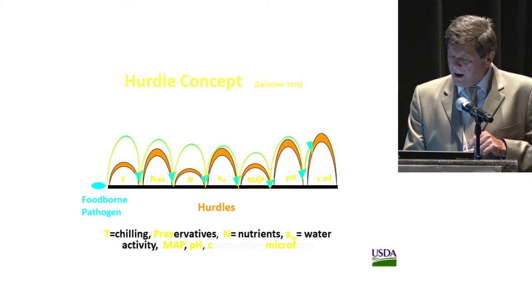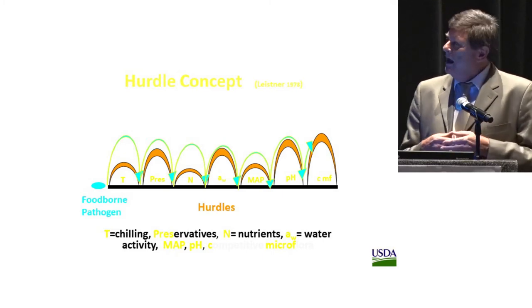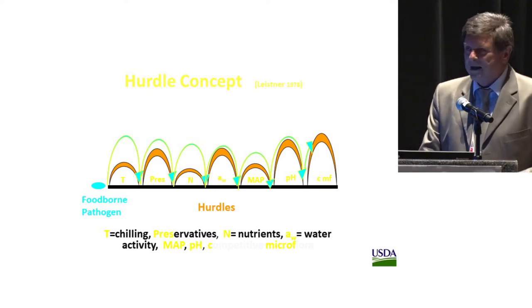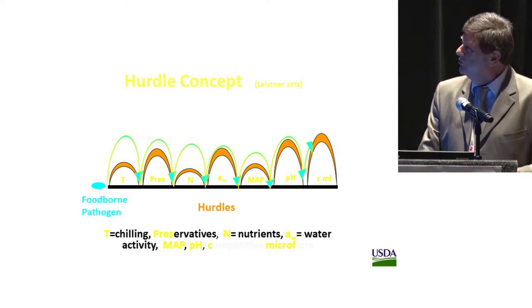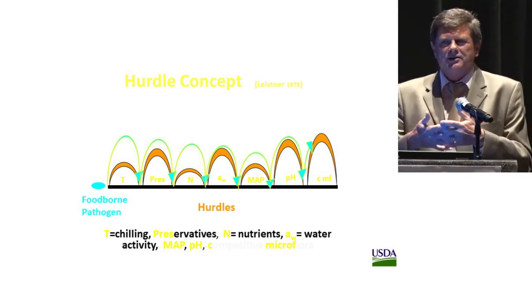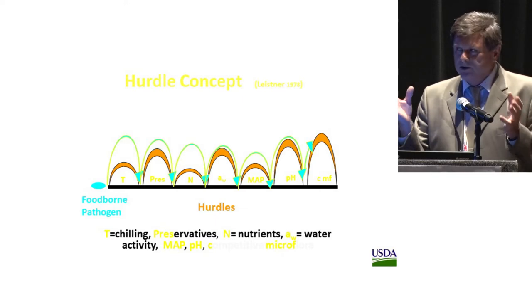I don't believe there is a silver bullet approach to control foodborne pathogens. I'd like to follow the hurdle concept, originally developed by Leistner in Germany in the late 1970s — that you can produce a variety of different hurdles. We adapted this to foodborne pathogens on apple slices: temperature control, adding some preservatives, reducing amount of leaking nutrients, managing water activity, modified atmosphere packaging, lowering pH, or adding competitive microflora. At a certain point, foodborne pathogens cannot overcome those hurdles, cannot increase in population, or even if population initially increased, it will collapse.